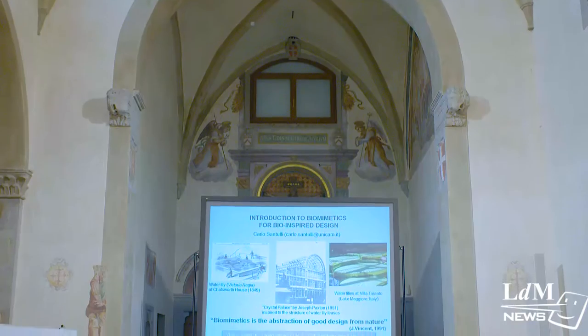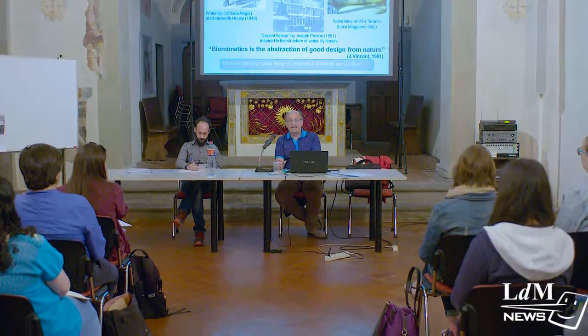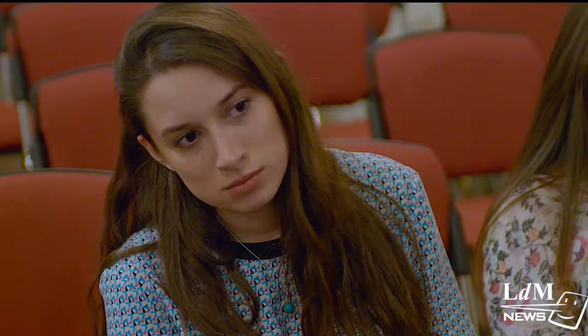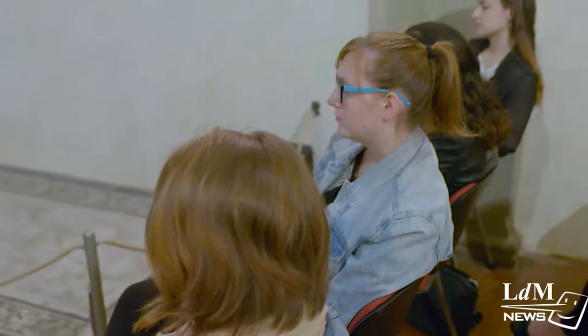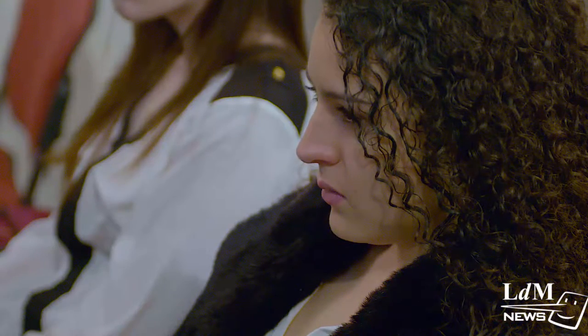Nature-inspired architectural design is the focus of today's lecture at LDM. Biomimicry is an approach to innovation that aims for sustainable solutions to modern challenges by emulating nature's proven strategies and patterns. At its core, biomimicry is about creating products, processes, and even policies that work well on earth over the long term. This way of thinking has extended into city planning and architectural realms.